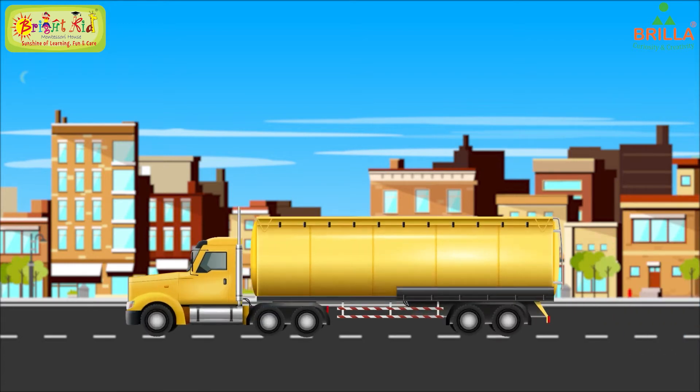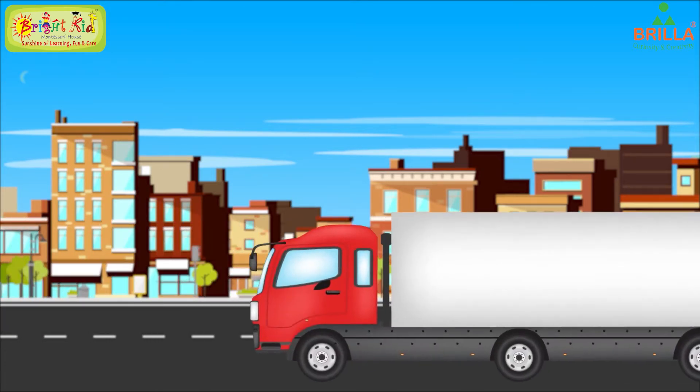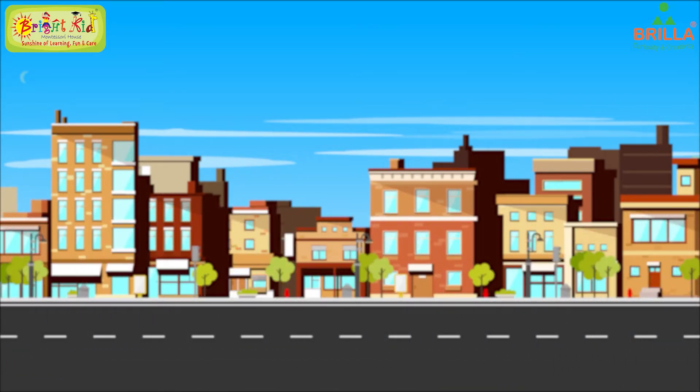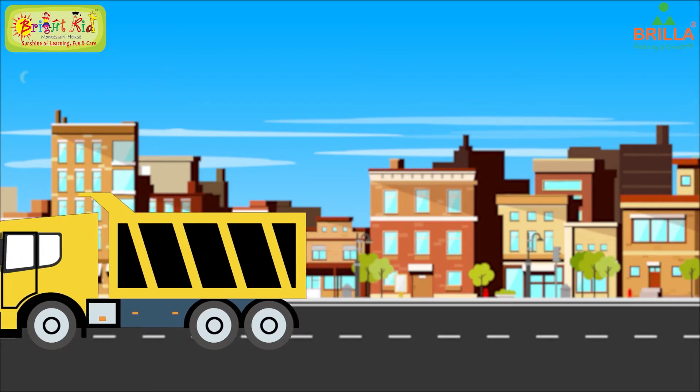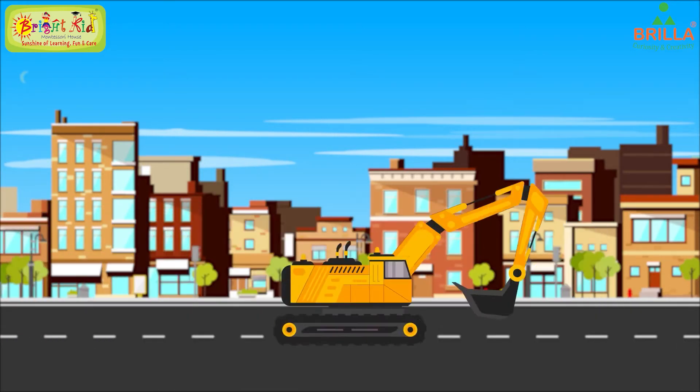This is a truck. A truck can carry every kind of load. Oil and other liquids are transported in tankers. The longest truck is called a road train. Trucks can be divided into many types: light trucks, heavy trucks, medium trucks, and diggers.